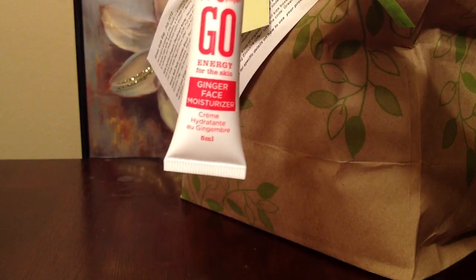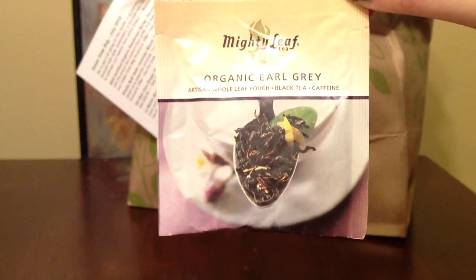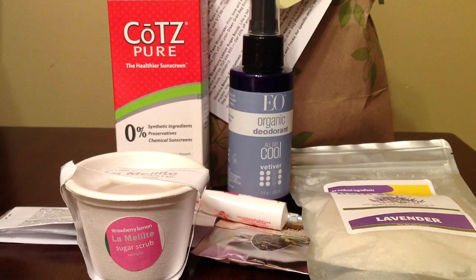There's also Go Energy for the Skin ginger face moisturizer, and Mighty Leaf organic Earl Grey — I love tea. I'm just going to wait to try this out. I'm assuming this is what a regular Green Grab Bag for the month of July would look like — not just mine, so let me know if yours is different.